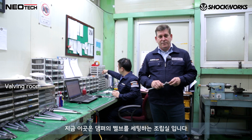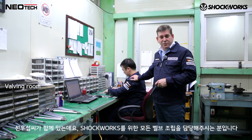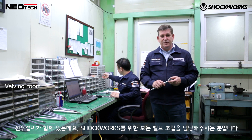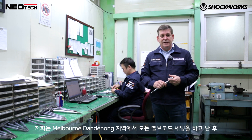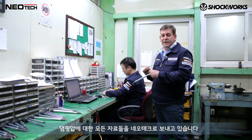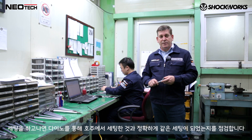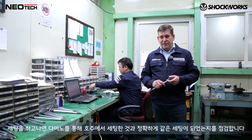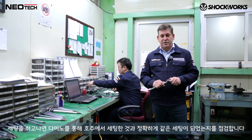Hey guys, we're in the damper valving room and this is where Mr. Shin puts all the valving together for us for the Shockworks dampers. We do all the development in Australia around the Dandenong Ranges and then we send them all the data and the damping forces, and they make sure that all correlates with their damping machine — everything is exactly the same as what we measure in regards to performance in Australia.